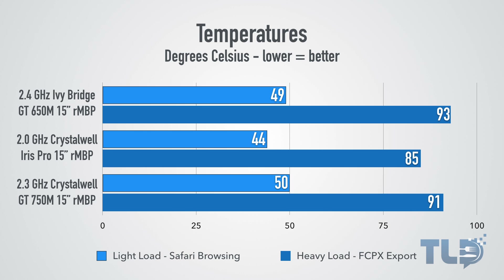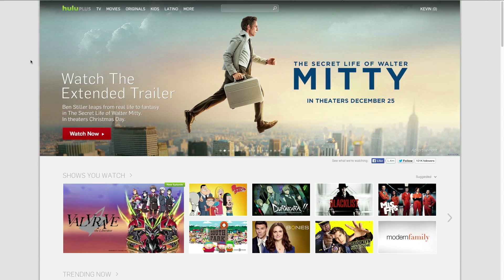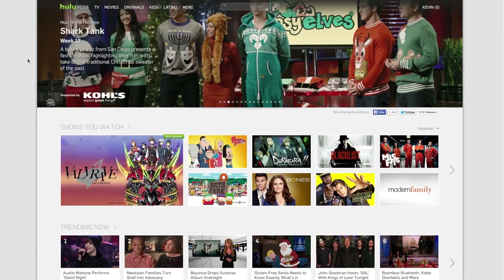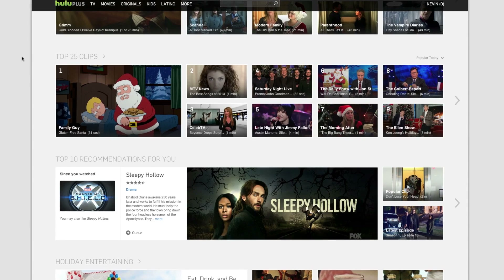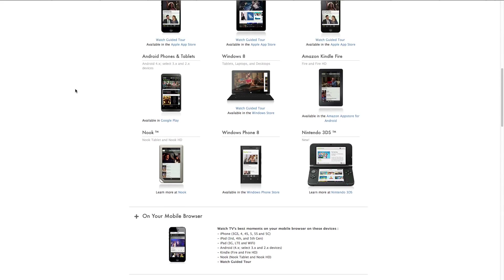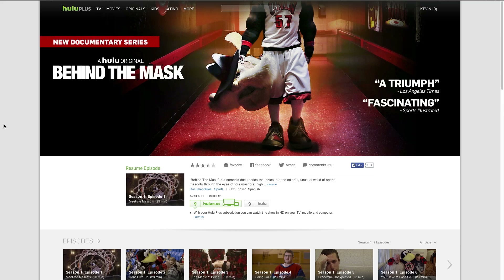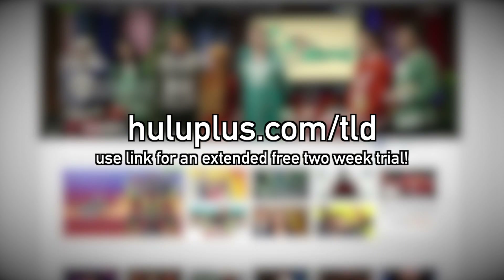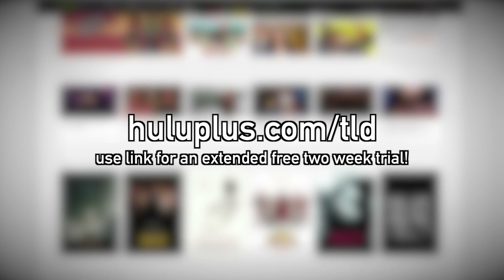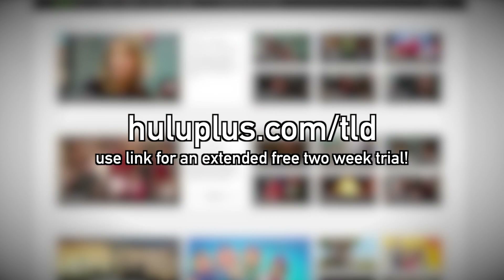Hopefully these benchmarks help give you a better idea of what you're looking for in a MacBook Pro. A huge thank you and shout out to Hulu Plus for making this video possible. With Hulu Plus you can catch up on entire seasons of currently airing shows, watch old favorites, or a movie — streaming anytime anywhere on your PS4, Xbox One, Roku, and more. They have a huge selection including Saturday Night Live, Jimmy Kimmel, Shark Tank, and exclusive original content like Behind The Mask and The Wrong Man. Head over to HuluPlus.com slash TLD for a free extended two-week trial.